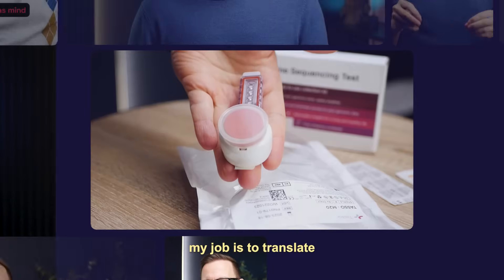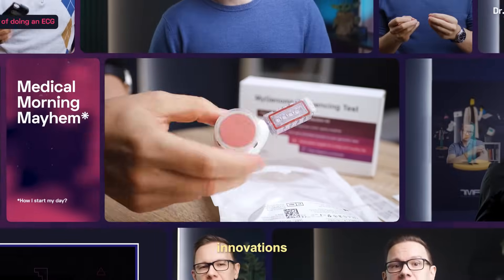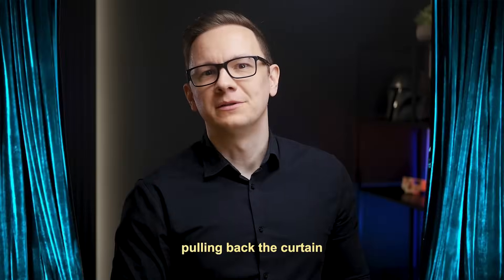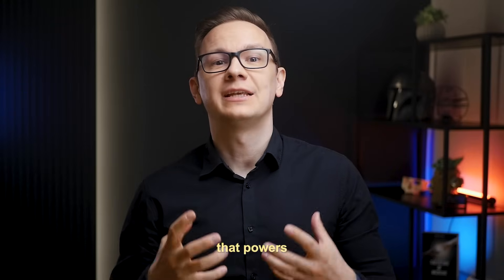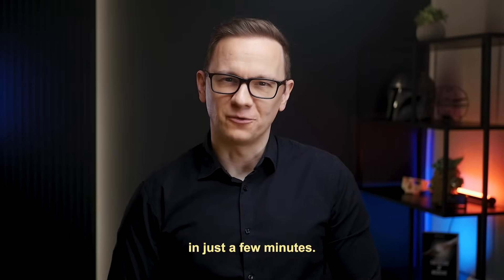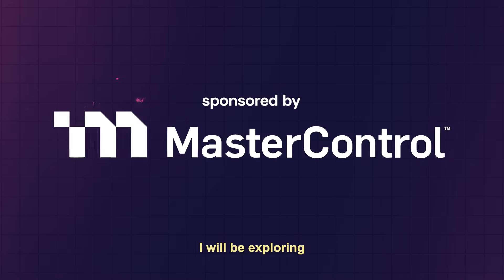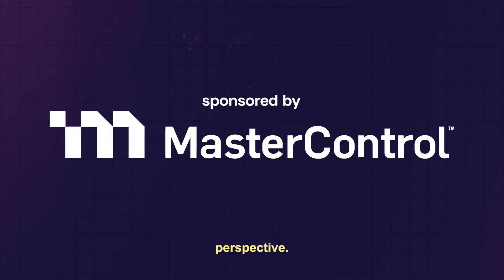As the medical futurist, my job is to translate complex healthcare innovations into concepts everyone can understand. Today, I'm pulling back the curtain on the hidden force that powers healthcare innovation in just a few minutes. This video is sponsored by MasterControl, but as always, I will be exploring this topic from the medical futurist perspective.